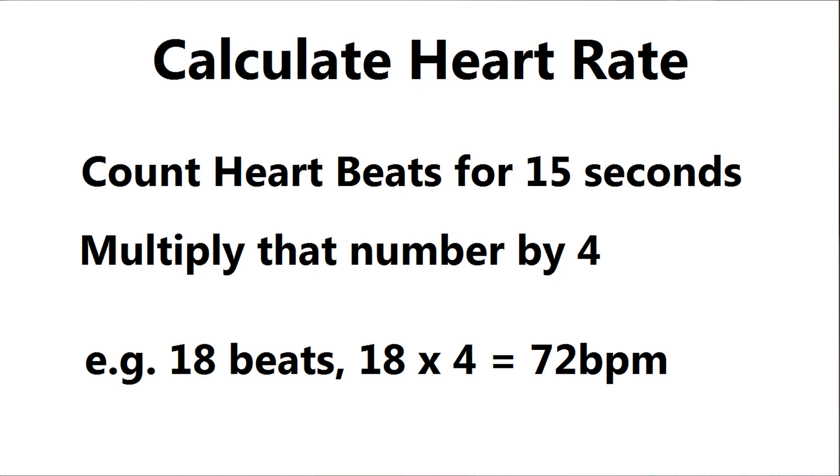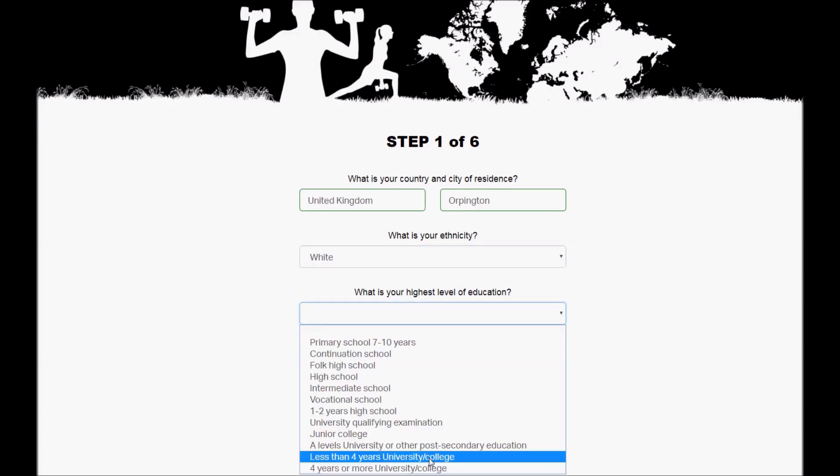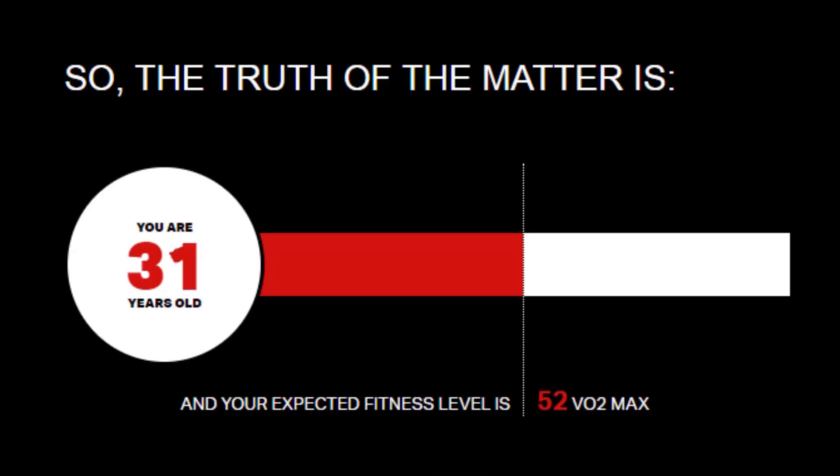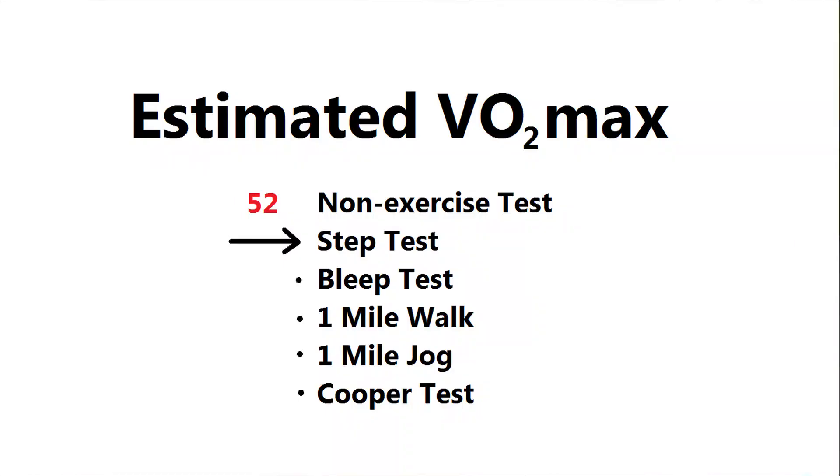For resting heart rate, count your pulse for 15 seconds at rest and multiply by four. Based on my information, that gives me an estimated VO2 max of 52.